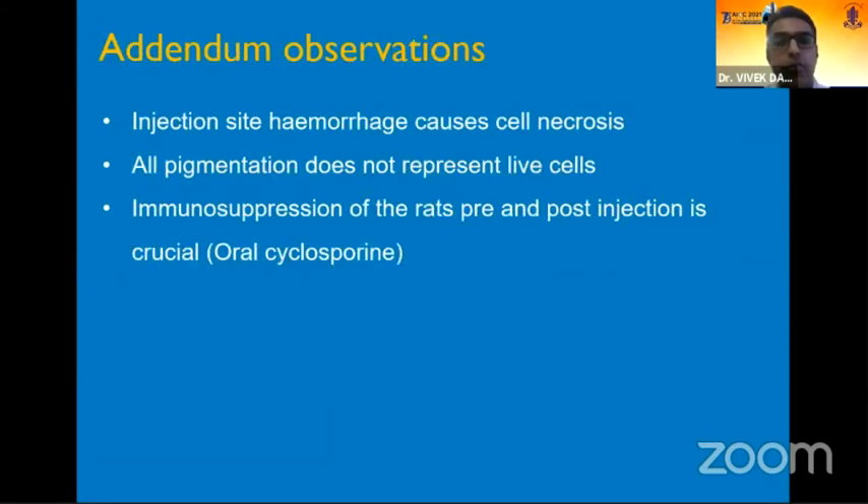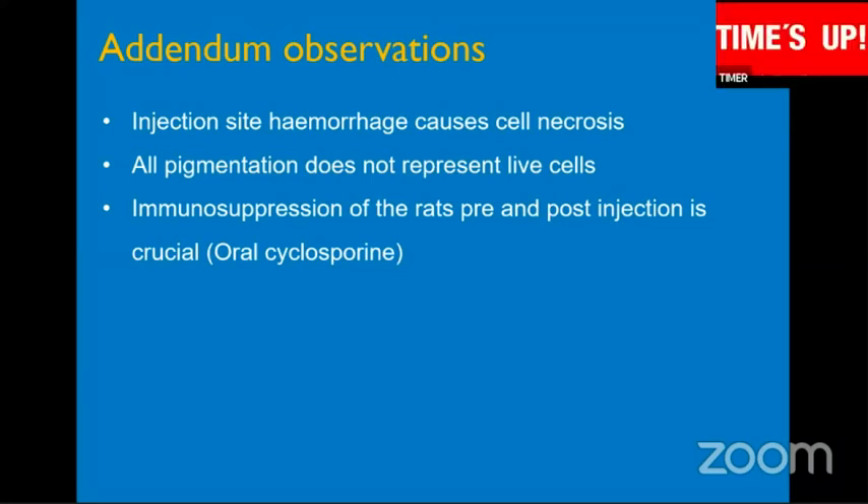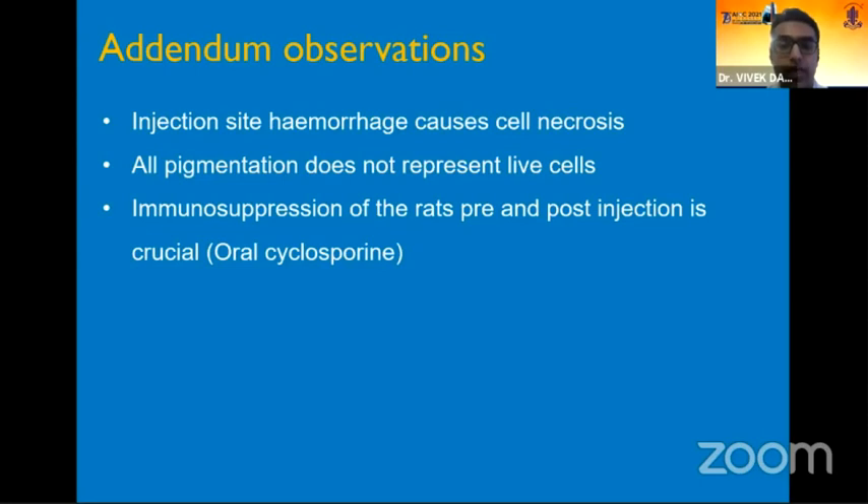We also had certain addendum observations during our learning curve: injection site hemorrhage is a strict contraindication in such experiments, as viable cells undergo necrosis if hemorrhage occurs and that animal could be lost. Additionally, all pigmentation does not represent live cells unless immunohistochemically examined, as some pigment seen grossly may just represent ghost cells — dead cells that still retain their pigment. Finally, immunosuppression of the animal is critical, because what we are injecting is a xenotissue, so pre- and post-injection oral cyclosporine is very important.